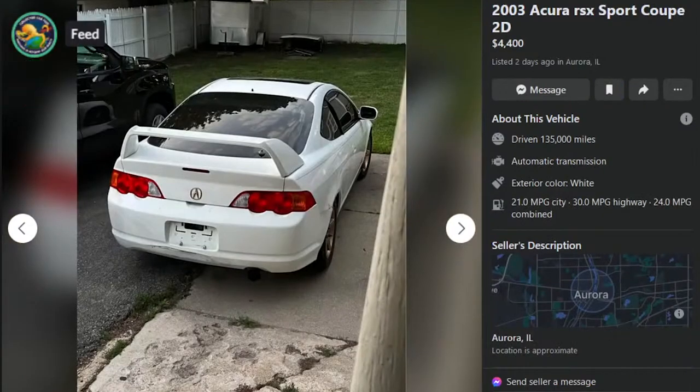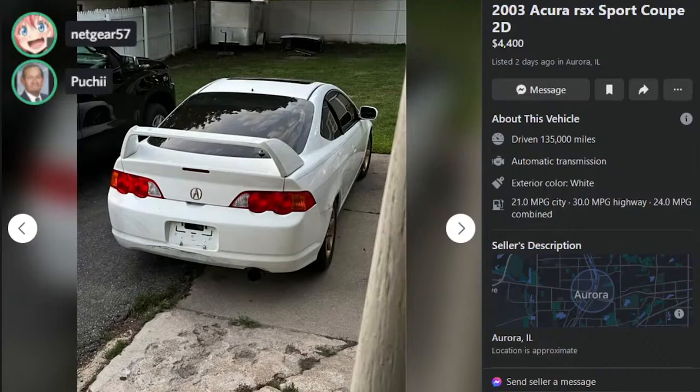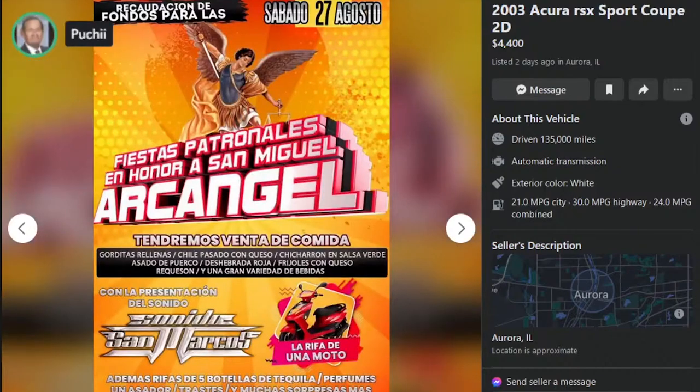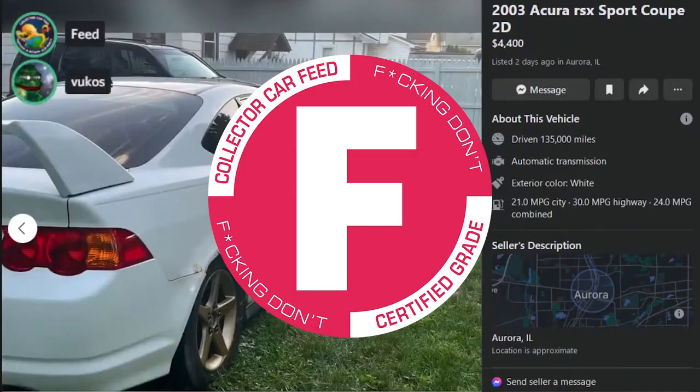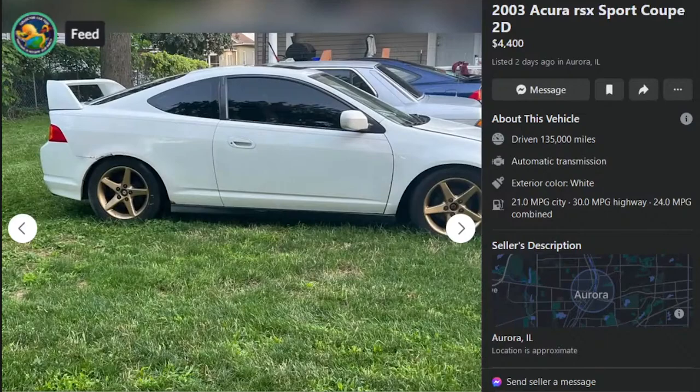Here is a 2003 Acura RSX base model. Auto. Auto F — what the fuck? Definitely F. Just no. F. Look at the rust on it too.